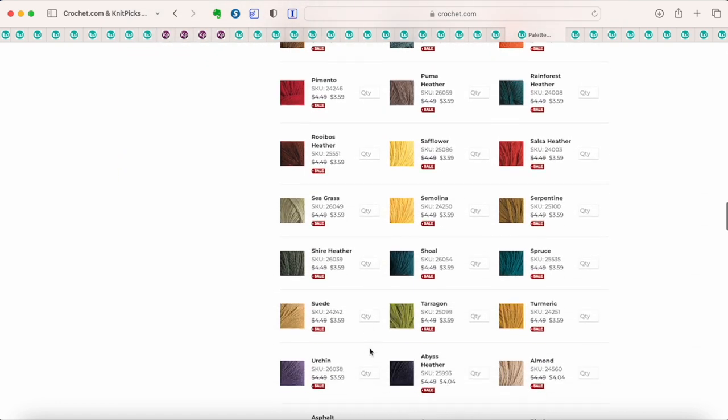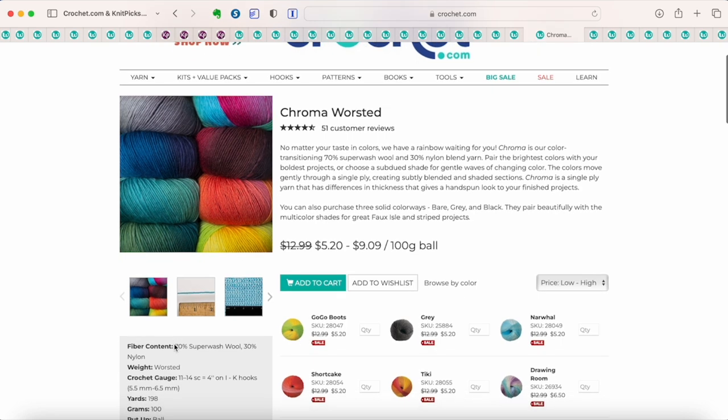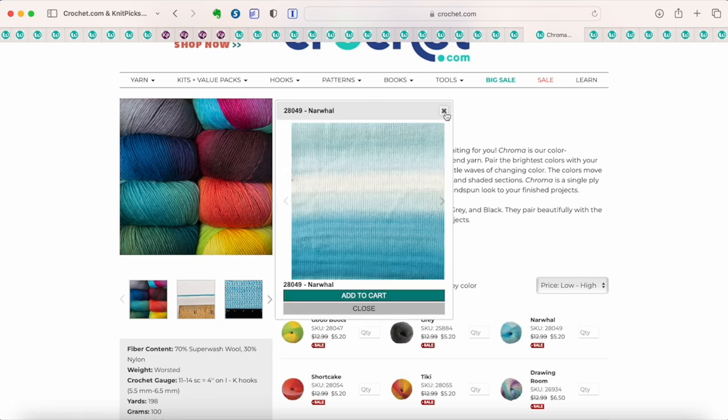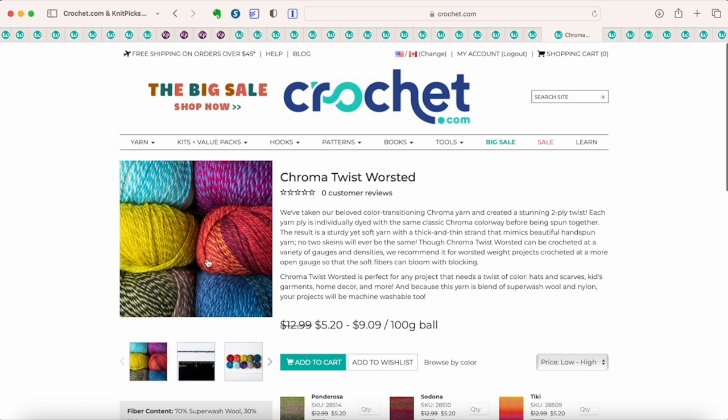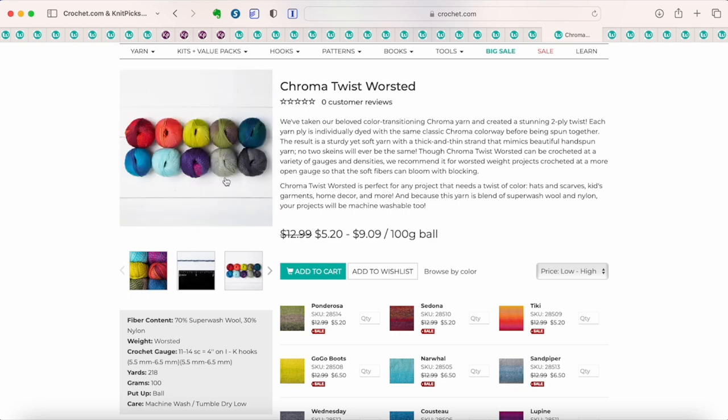Chroma Worsted is kind of a gradient self-striping yarn that fades into each color — a single-ply, fuzzy, brushed-look yarn. Some colors are $5.20, which is an excellent price. They also have Chroma Twist, which features multiple transitional colors blended together in a twist — kind of like multiple strands of Chroma twisted together. It's a beautiful yarn you'll definitely want to check out at $5.20 a skein.